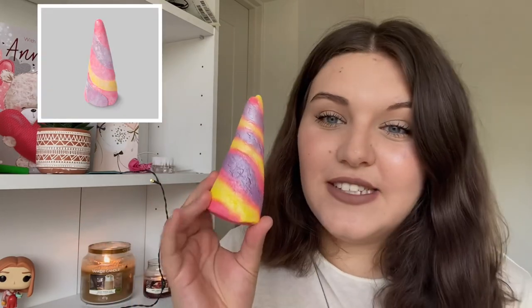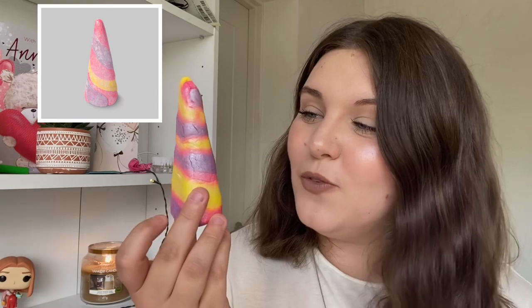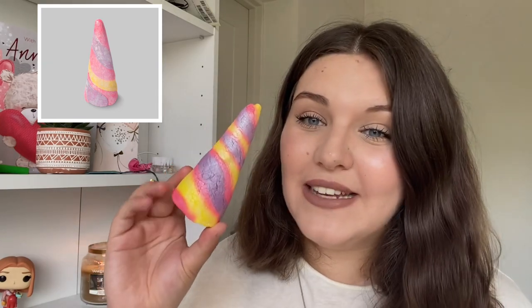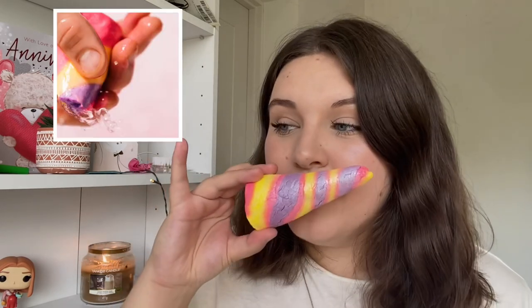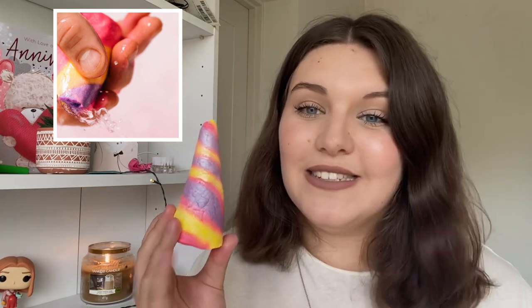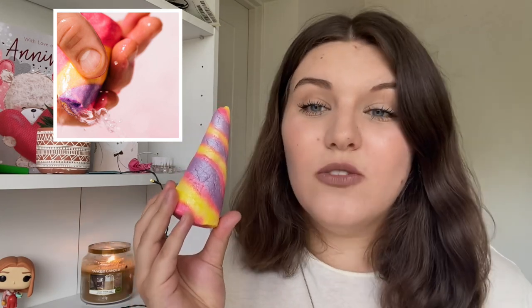My last bubble bar is another favourite from Lushies pretty much all over the world — the Unicorn Horn bubble bar. First off, the design and look of it alone is enough to make you want to buy it. It's a beautiful unicorn horn design with gorgeous colours — purple and pink and yellow — and it's sparkly. It has a beautiful neroli, citrus, and lavender scent. It's definitely more of a gardeny, fresh lavender in my opinion, compared to something like Sleepy. You can get about two to three baths out of this.